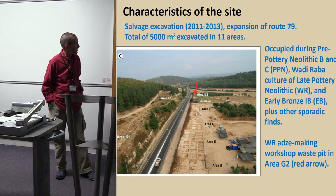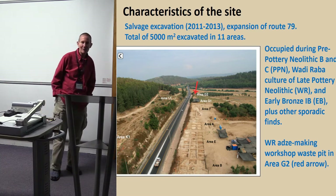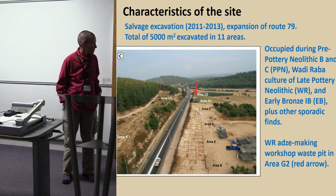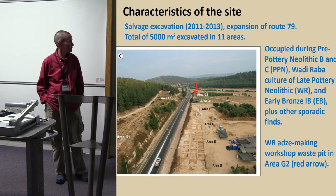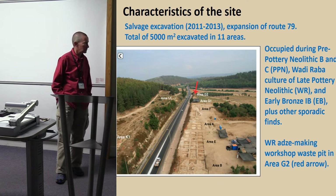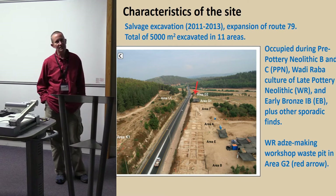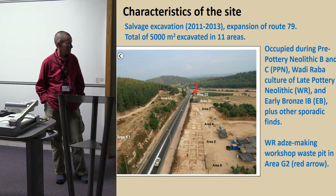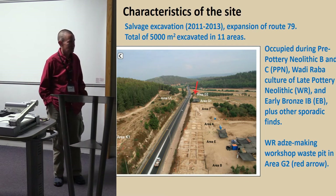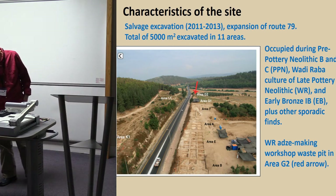It spread all the way across this area. A whole lot of material was found, most of which I know nothing about — I'm not the person to explain the site to you. At least three phases were identified: Pre-Pottery Neolithic, which we'll call PPN; Wadi Rabba, which is Late Pottery Neolithic, which we'll call WR; and EB, the Early Bronze. Plus various other things — there's a Roman site nearby and all sorts of other bits and pieces. There was also an adze-making workshop that Avi had published a paper about, marked by the red arrow.